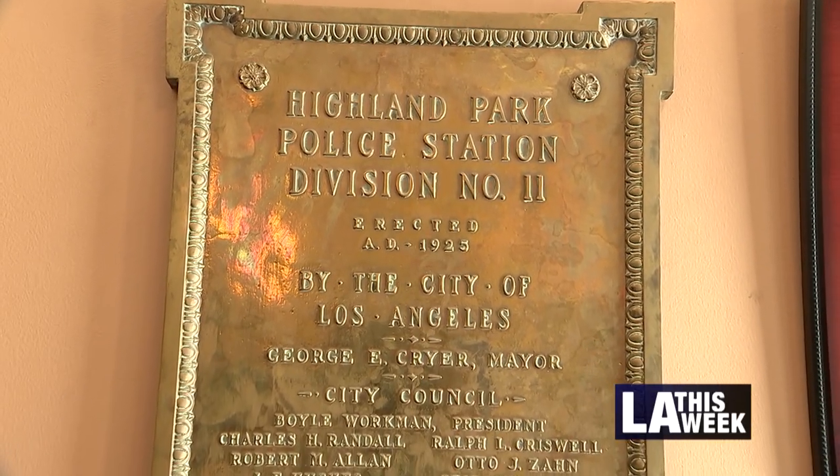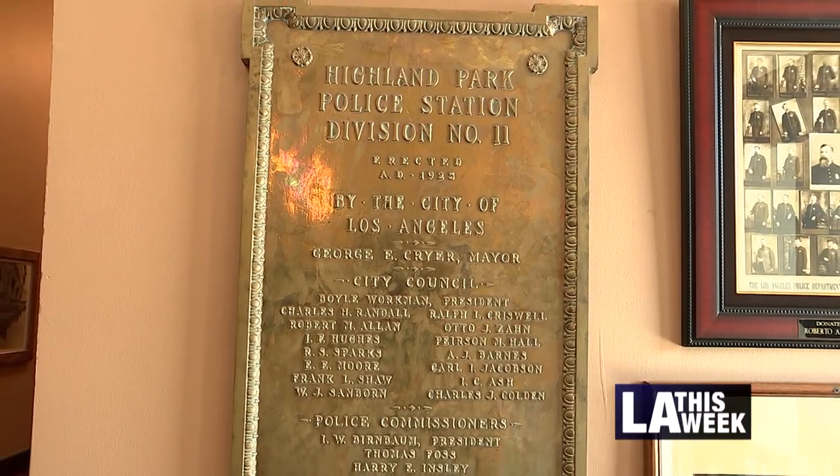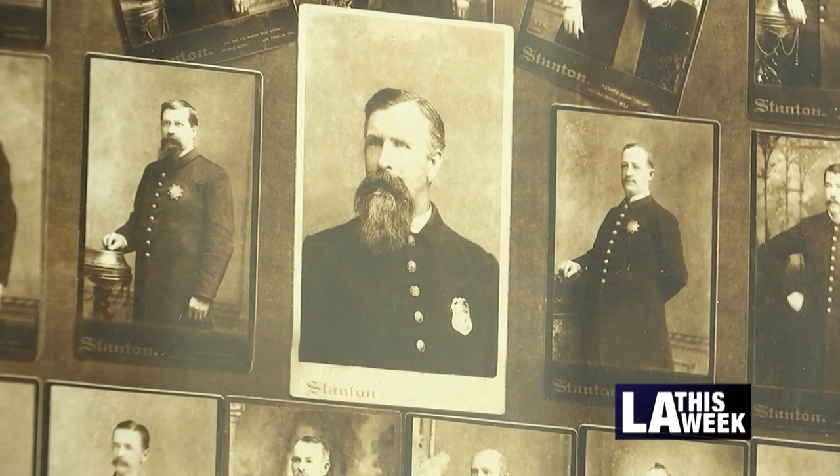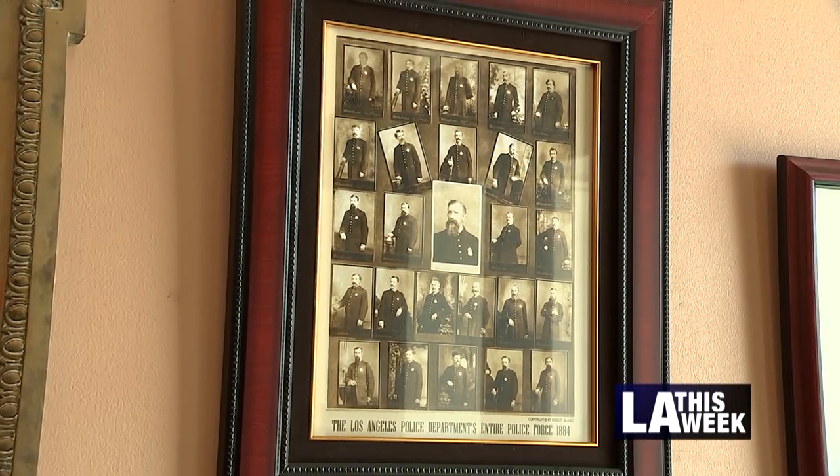This building was built in 1925 and it was known as Highland Park Station. It operated as a full police station from 1925 up until late 1983, early 1984. Now a museum, the memorabilia takes us all the way back to the LAPD's origins in the late 1800s.